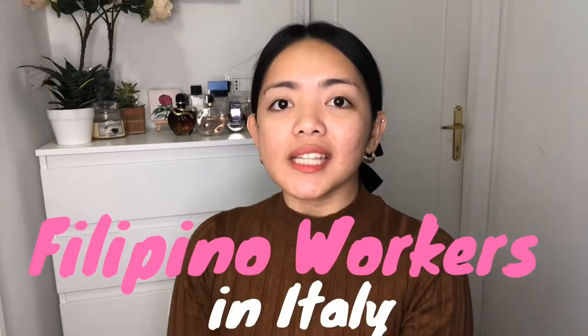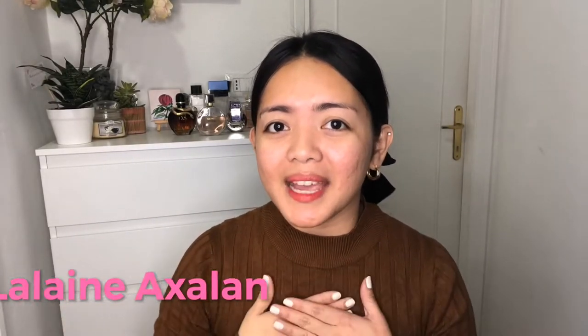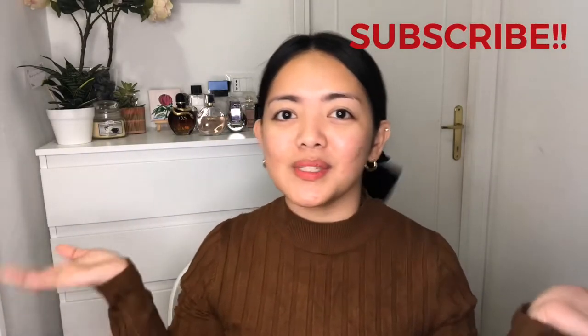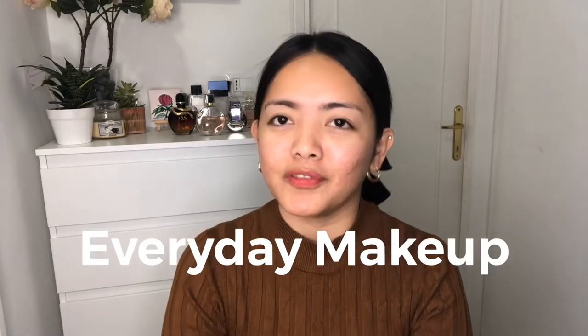This video is dedicated to all the Filipino workers here in Italy. Hi everyone! Welcome back to my channel. It's me again, Dalena Ksalan. It's nice to meet you. If you're new to my channel, please do subscribe to see more of my videos. This video is all about doing everyday makeup for all the Filipino workers here in Italy.